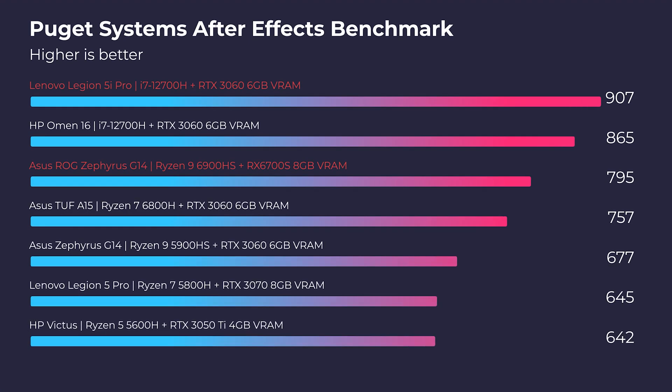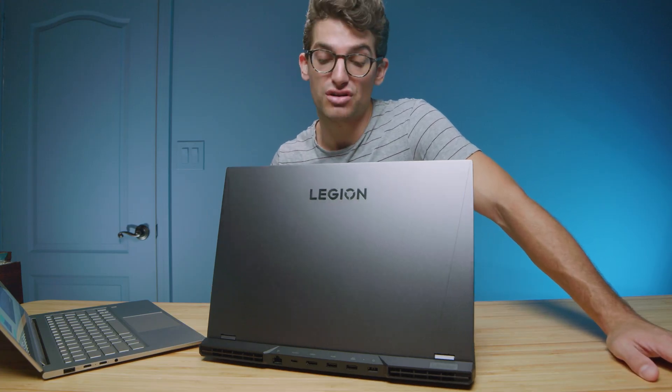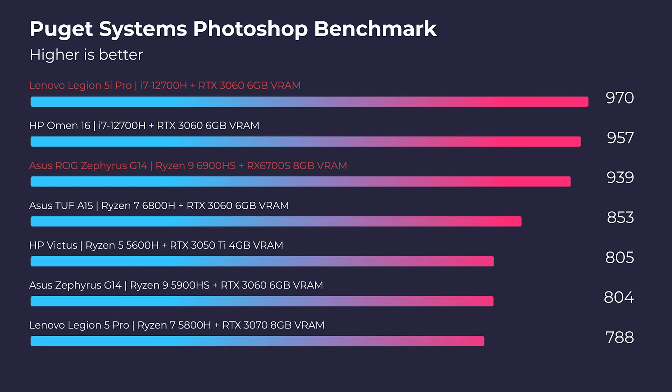Looking at After Effects, there's quite a difference: 795 versus 907 — over a hundred points difference. If you're a big After Effects user, I would go with the Legion 5i Pro. The last benchmark we're covering is Photoshop, and the difference here is nominal. They're both above 900, which is amazing, so you're going to have no issues in Photoshop — both are fantastic for it.